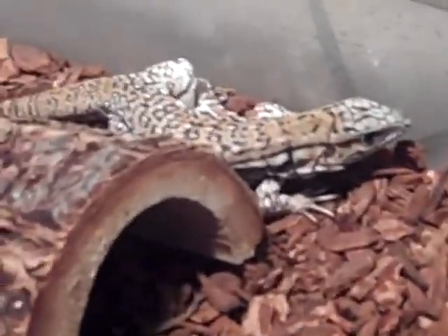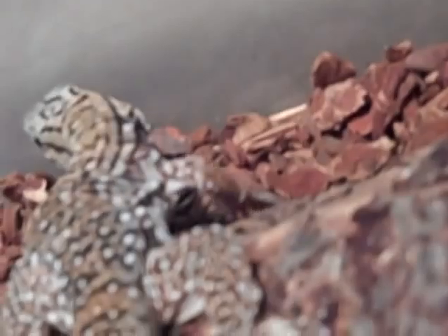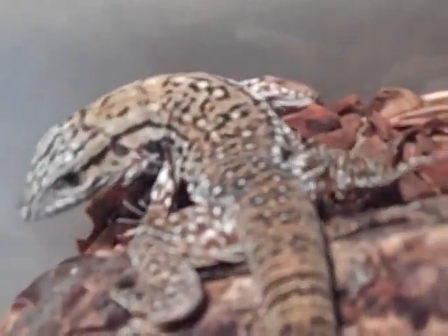I'll be trying to tame him down since he's skittish. He's got a log hide and a shoe box, and a 100 watt bulb that's like half UVB, half heat lamp.